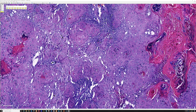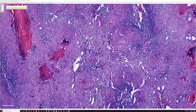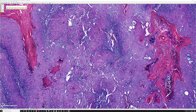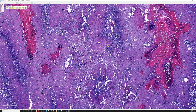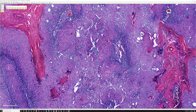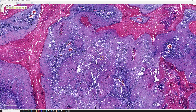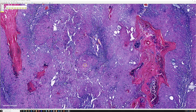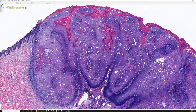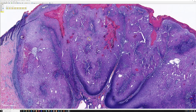Squamous eddies are round swirls filled with keratinocytes rather than keratin — that's how to distinguish them from keratin pearls, which are filled with keratin down in the dermis in invasive squamous cell carcinoma, and from horn pseudocysts, which are filled with loose flaky keratin and are in the epidermis in seborrheic keratosis. People often confuse these three things, and I do have a YouTube video on telling them apart.